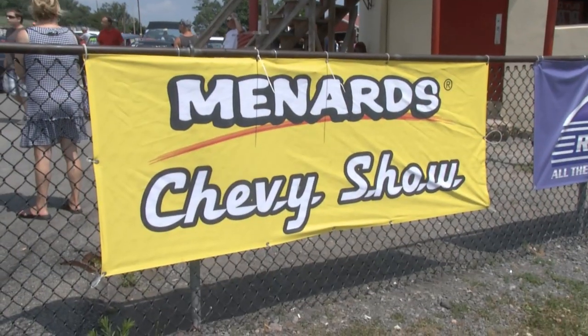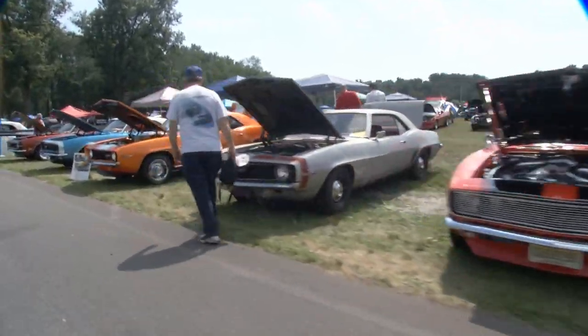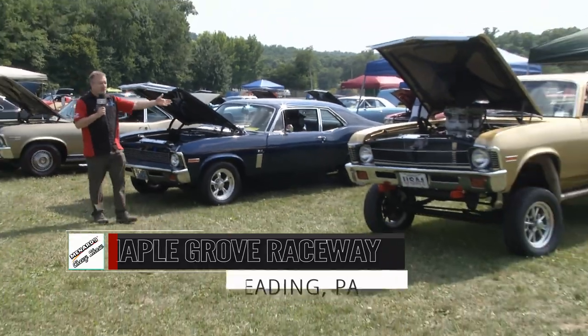And there's a ton of history here this weekend at the Menard Chevy Show. Corvettes, Chevelles, Tri-Fives, all kinds of Chevys. We've got Novas, got them in regular size, even got them super-sized. We've got everything here.